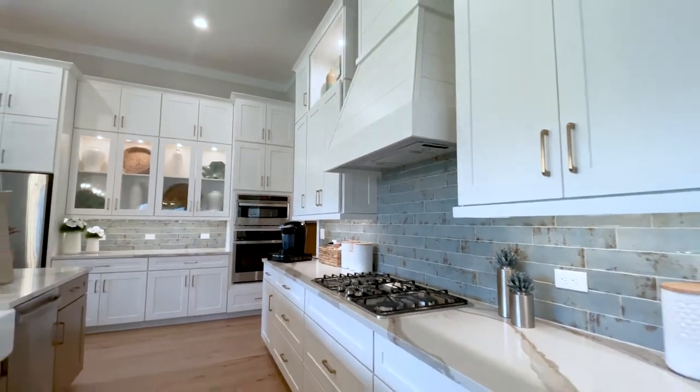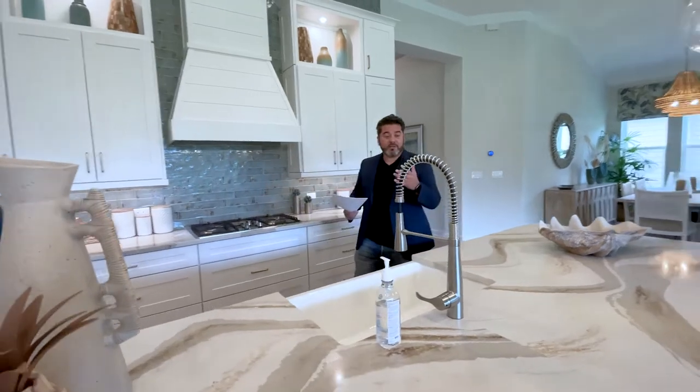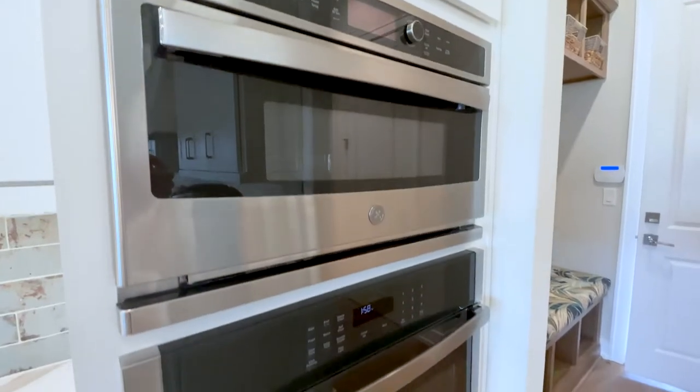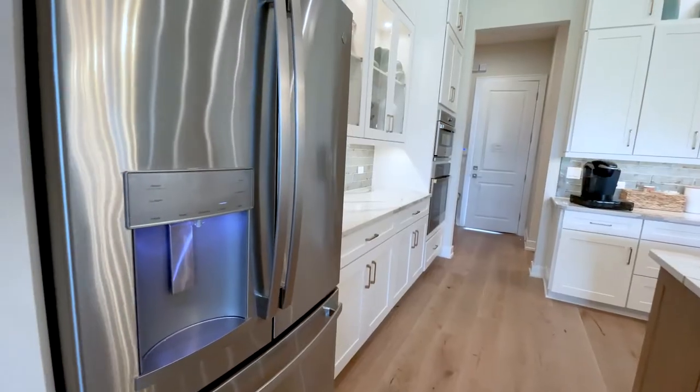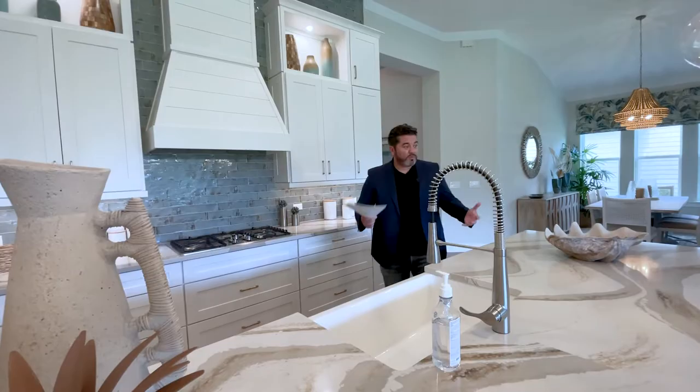I love what they did with the colors — the countertop is amazing, and this backsplash. The spacing here is unbelievable. You also have some more prep space over there. You have your chef-style ovens, refrigerator there. These cabinets are amazing — lots of storage, lots of prep.